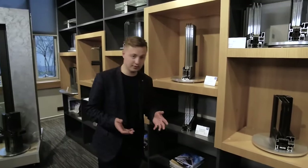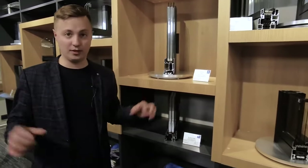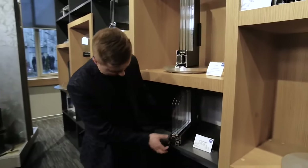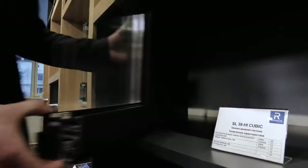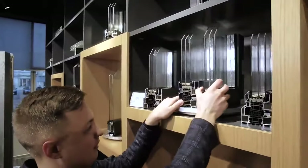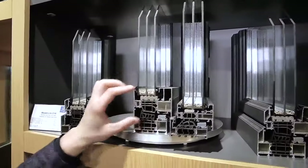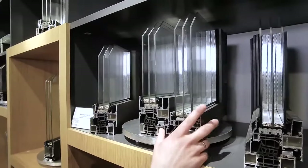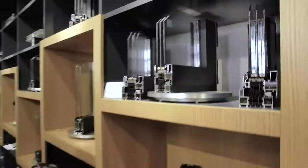Another system is called the Slimline 38. It's invented for those who want minimum aluminum and maximum glass — it's thinner. Here's what it looks like. Putting it next to the MasterLine 8 system, you can clearly see the difference — this one is much lower in height than that one by about 35 millimeters. This system is used very often. It's certainly not the most popular, but for design solutions it's very interesting.